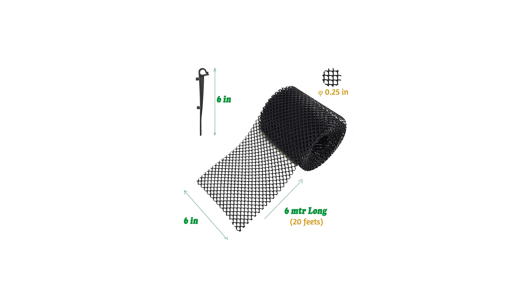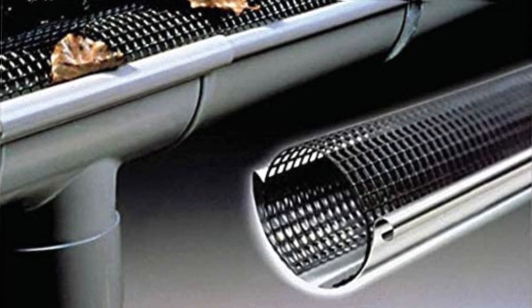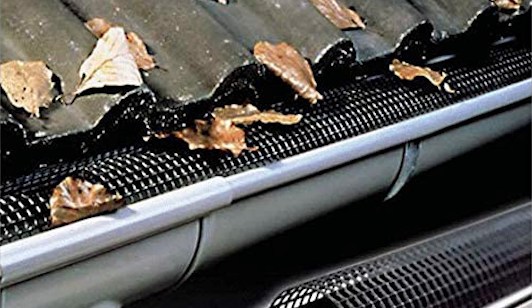The strong gutter mesh is made of durable resin plastic PP, 100% preventing mesh rust or corrosion. Keep your gutters clean all year long from leaves, debris, and dirt with this plastic mesh gutter guard. This screen cover helps to reduce the likelihood of overflow on the gutter, downspout, and drain pipe.